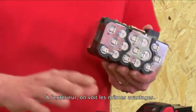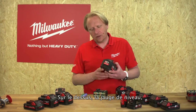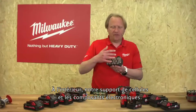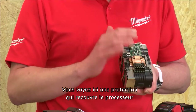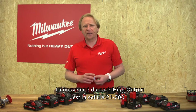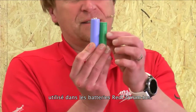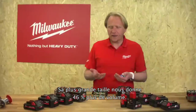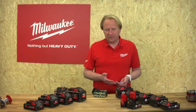Checking the high output battery — for example the 12-amp pack — from the outside we see the same benefits: on top again the fuel gauge and the rubber over-molding. When we go inside we find our cell frame and the electronics. We see a large cover board which covers the processor to handle all the energy inside. But absolutely new on the high output pack is the new 21700 cell. It is slightly bigger than the standard cell used in the Red Lithium-Ion batteries.